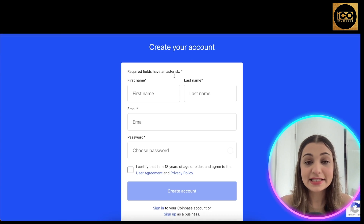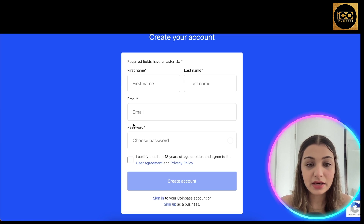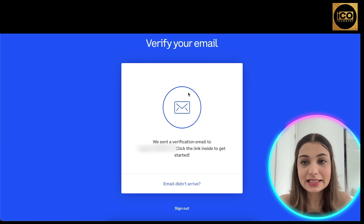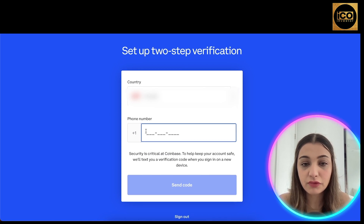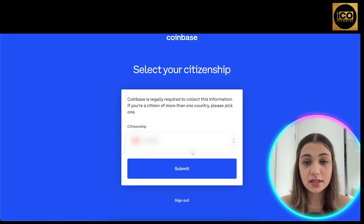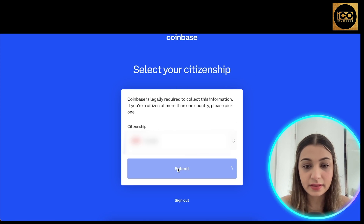Enter your first name, last name, email address, and password. Next, it's going to ask you to confirm your email address, and then it's going to ask you to set up two-step verification by entering your phone number.